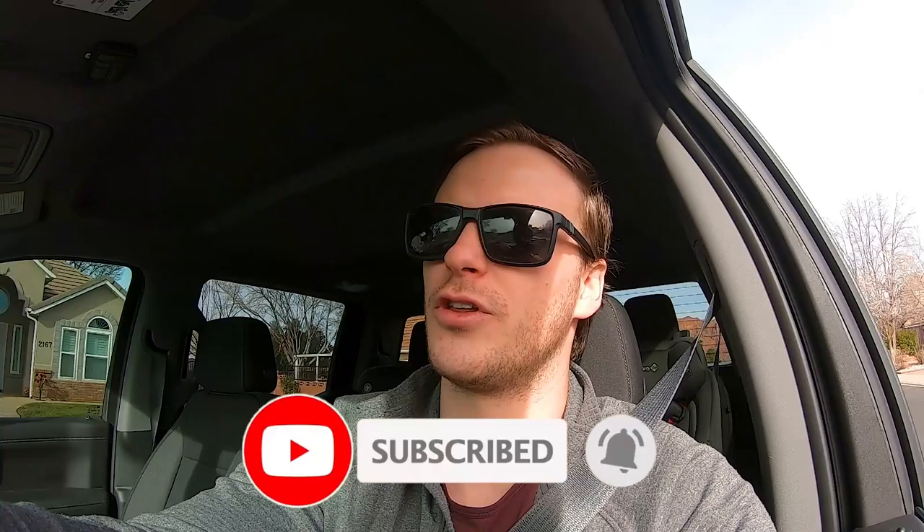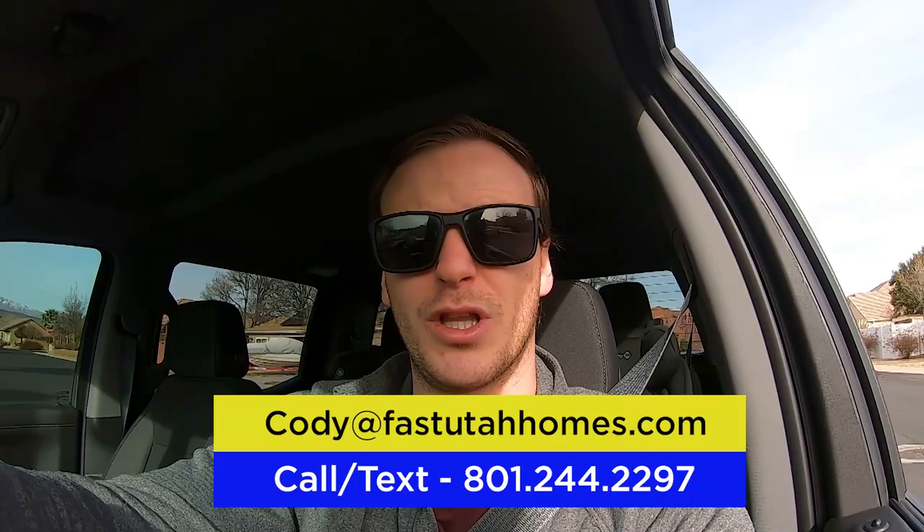There you have it, guys. I hope you enjoyed this tour of Santa Clara — seeing what it's like to live here, what the streets look like, the landscaping, everything like that. Make sure to subscribe to the channel so you don't miss a thing about living in St. George. If you're looking to buy or sell real estate in Southern Utah, I'd love to be your trusted real estate resource. My information is on screen and in the description box below. We've had people from all across the world and hundreds of people locally reach out, so if you're in that same boat, we'd love to help.